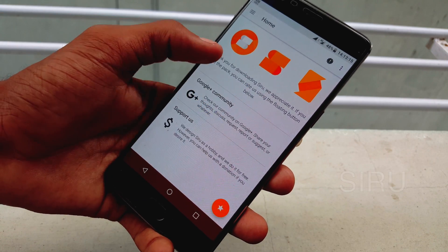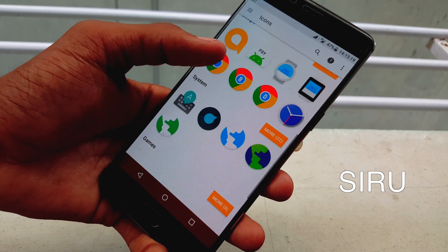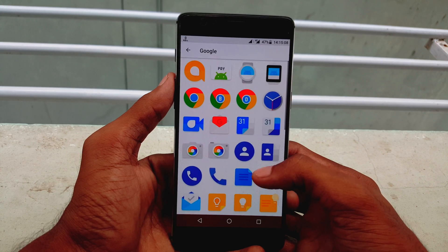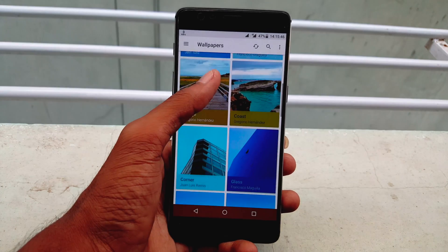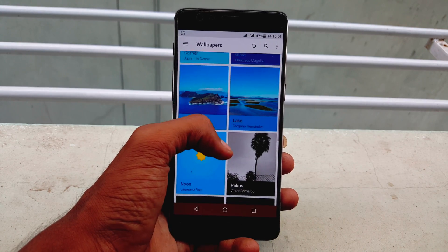Number nine is Siroo Icon Pack. It is designed by Google lovers for Google lovers. It includes 260 plus material icons in high definition, alternatives and colored versions for some apps, and exclusive wallpapers including one from the artists behind OnePlus and Paranoid Android wallpapers. It has support for almost every launcher.